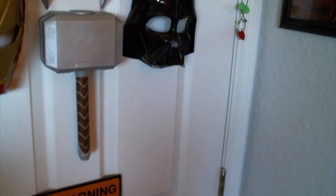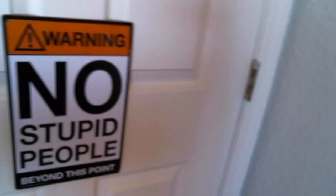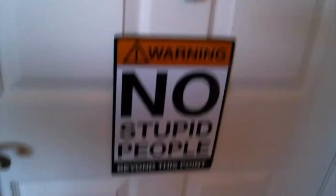Thor's hammer — it's the fake rubber one, not the good one I wanted, but it's lighter so it works on the wall better. There's also a little sign I had from the old place: 'Warning: No Stupid People Beyond This Point.' And if anyone asks what I'm doing in there — that's exactly why the sign is up.